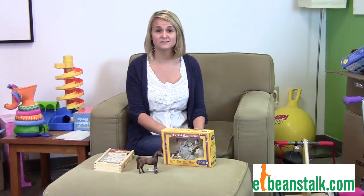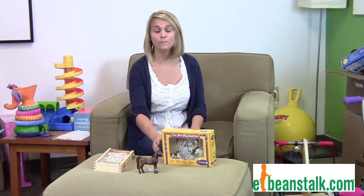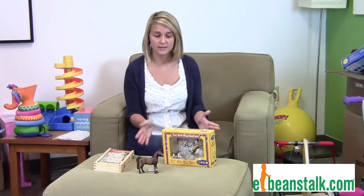Hi, it's Natasha with eBeanstalk, and today I'm going to talk to you about horse sets. I have a couple of horse sets in front of me and these are geared for ages 3 and up.